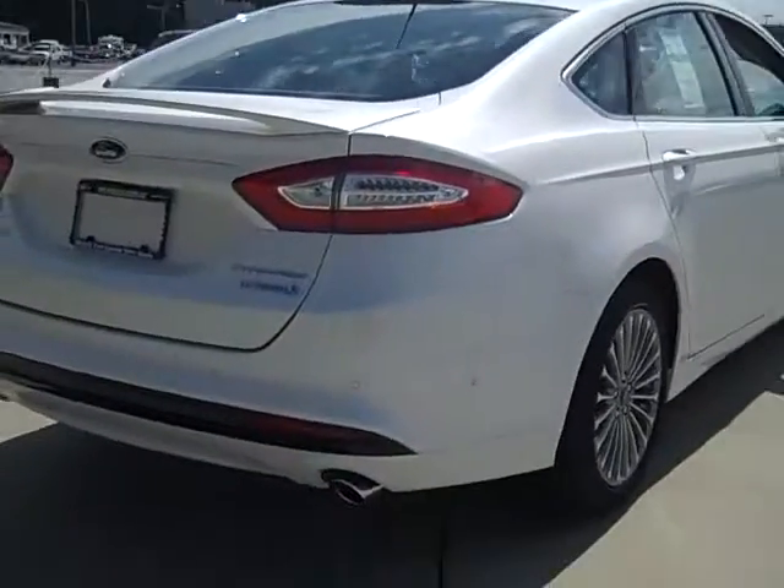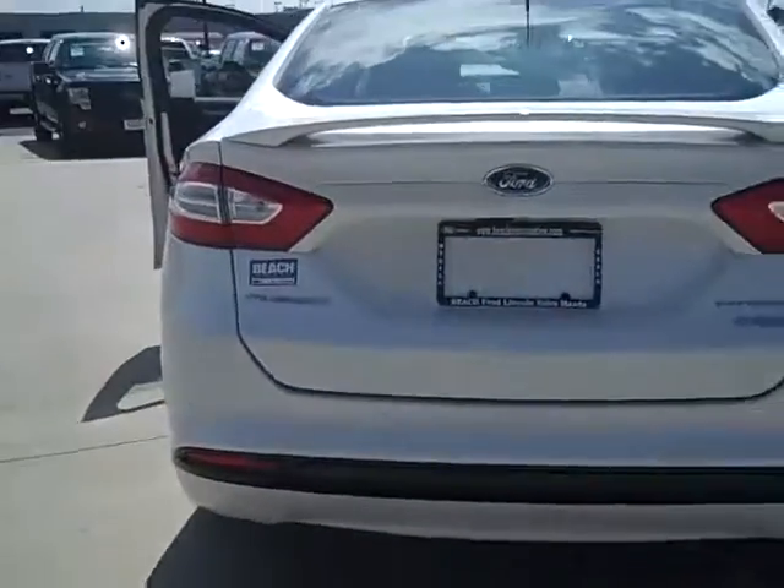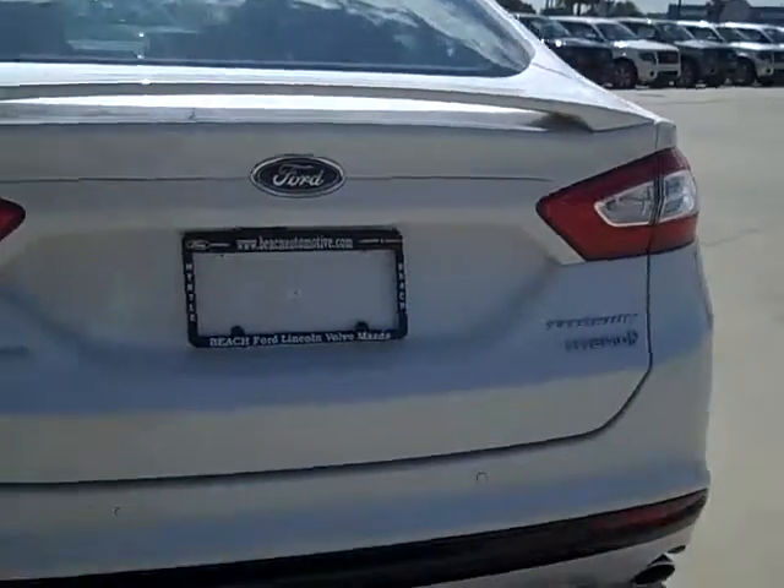And just look at the back of the car. You have your backup camera and your rear view sensors.